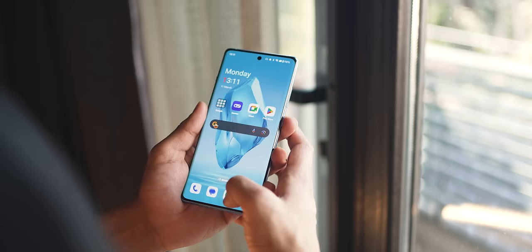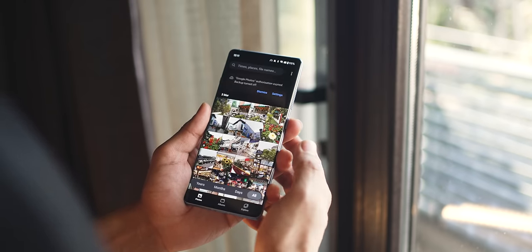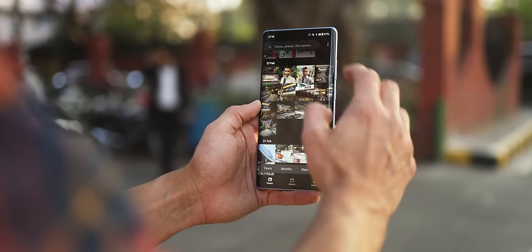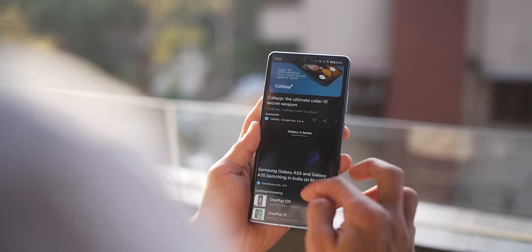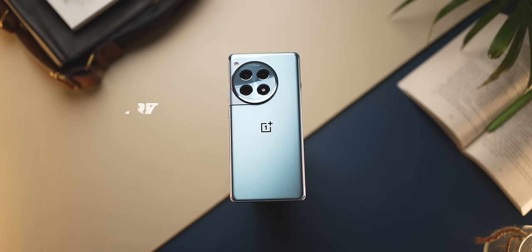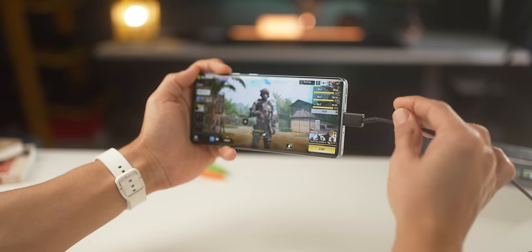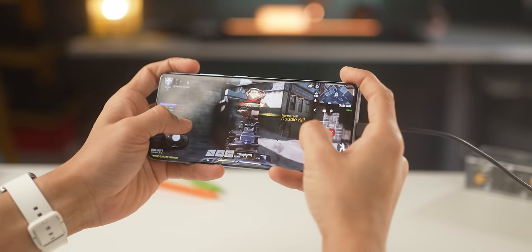I recorded a screen-on time of about eight to nine hours, but that was indoors on Wi-Fi in a controlled environment. If you use outside a lot on 5G and it's a little hot, it might drain a little faster — but even then, I think you'll get about seven to eight hours of screen-on time, which is fantastic. It's got a 5,500 milliampere hour battery capacity. Generally, pick any other smartphone in this price segment and you get 5,000 mAh, so this has 10% more average battery capacity, yet it only weighs 3 grams more than the previous 11R. And even if you're gaming and charging your phone at the same time, it does not get hot.